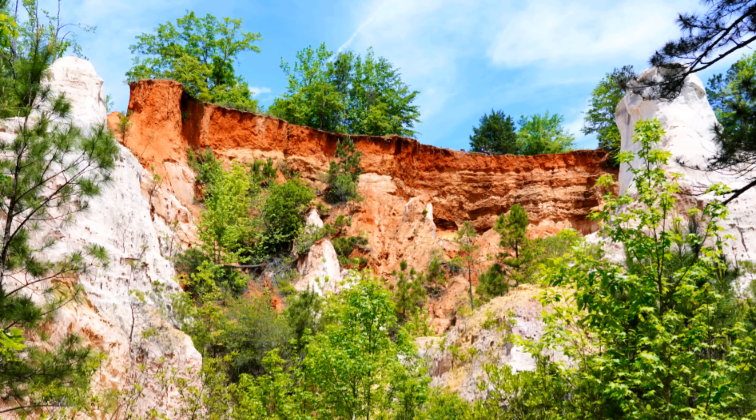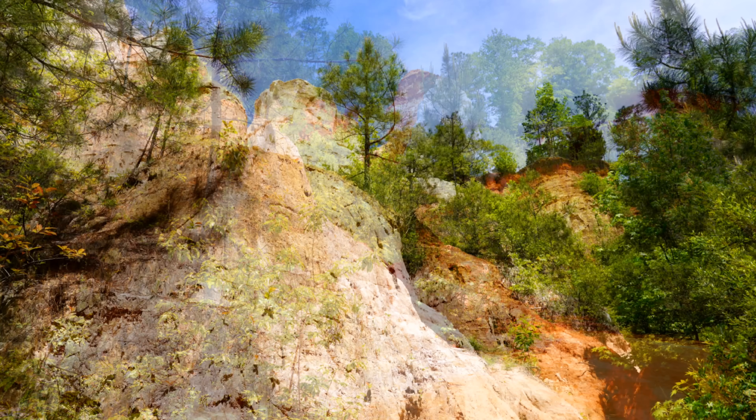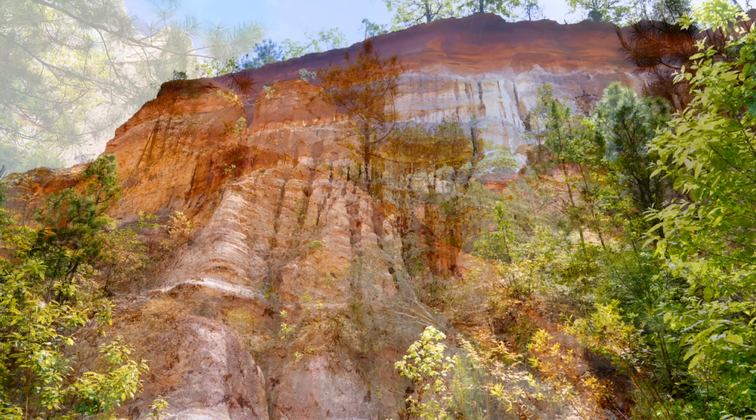Nature is continually expanding Providence Canyon through surface water erosion like rainfall, but also undercutting by underground water feeds.